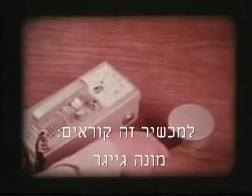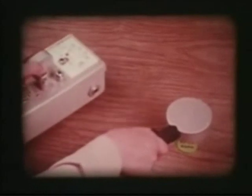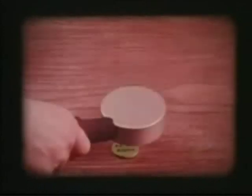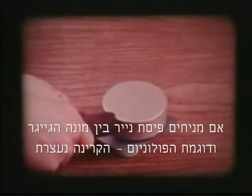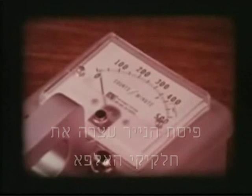Each burst of current makes a clicking sound come from the speaker. You've probably heard the instrument called a Geiger counter. Put a piece of paper between the polonium-210 and the probe — the current drops, showing the paper has blocked the alpha particles.